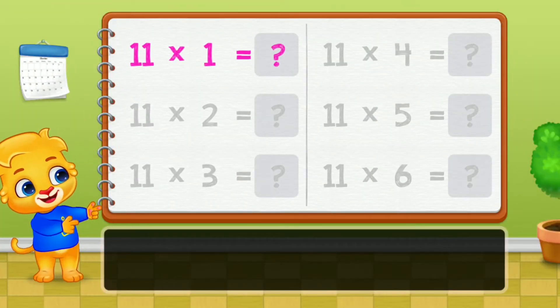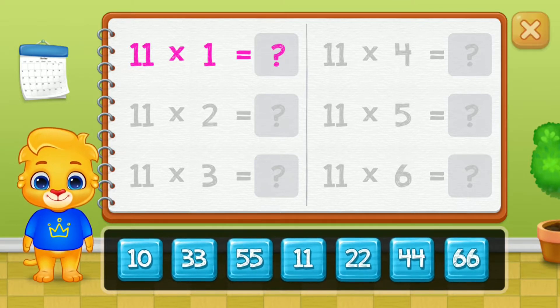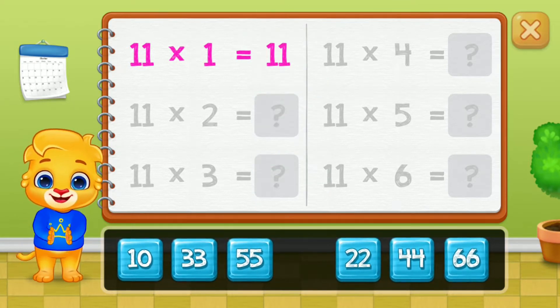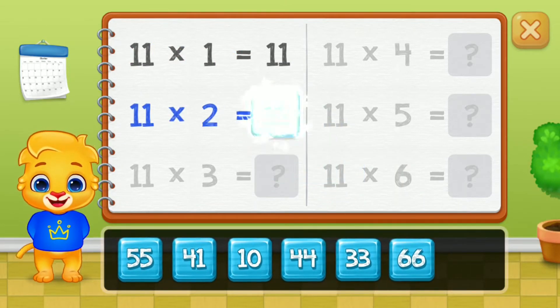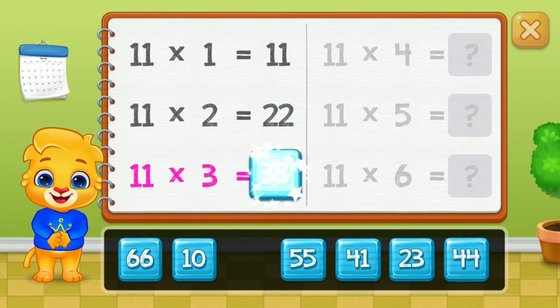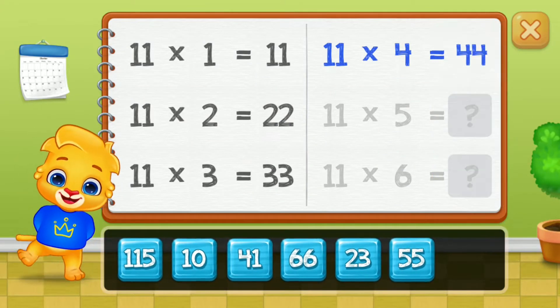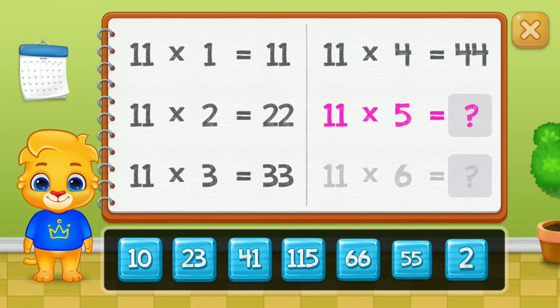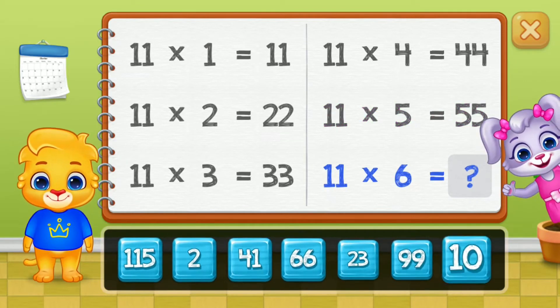Let's learn Multiplication Tables! Eleven, twenty-two, thirty-three, forty-four, fifty-five. Good job!